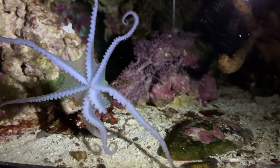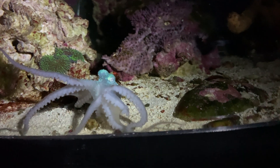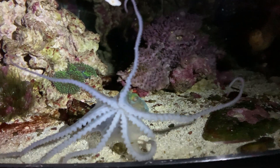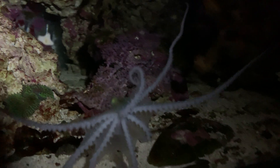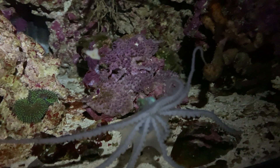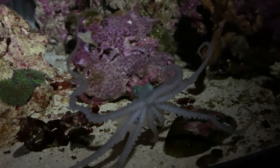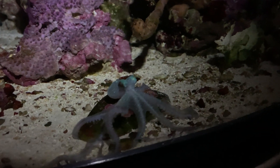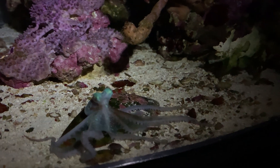The octopus is giving us some good strobes right now. It's called a passing cloud — watch as this color strobes throughout its body. It's after dark, and I'm using a flashlight to illuminate the tank. For some reason, at this time of night, I frequently get this wonderful strobe or passing cloud effect that we're seeing right now.